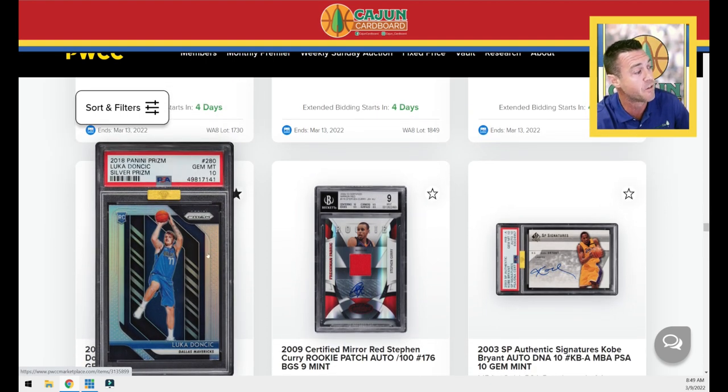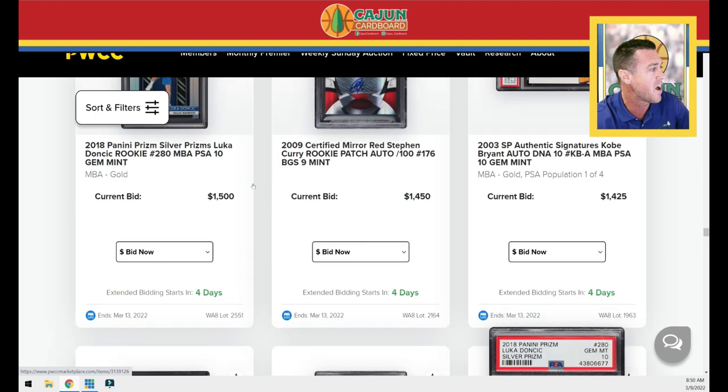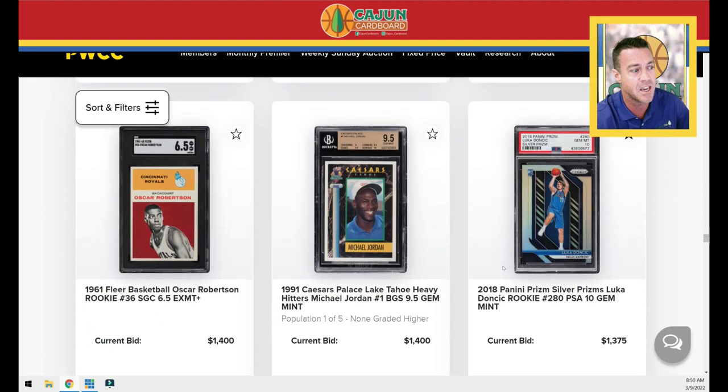You've got your staple Luka Doncic flagship silver prism rookie card — silver is the new base, I like to say, pop a little over 2,000. This one's got the NBA gold sticker. Scrolling down, there's another one without the NBA gold sticker. This one's at $1,375, this one's at $1,500. Let's see how much that gold sticker is worth — we'll look at those two once this auction closes.